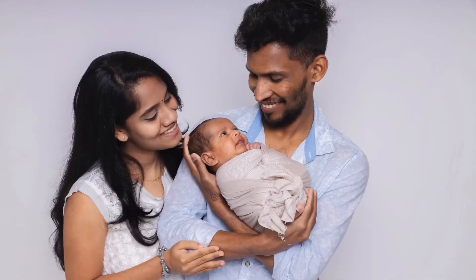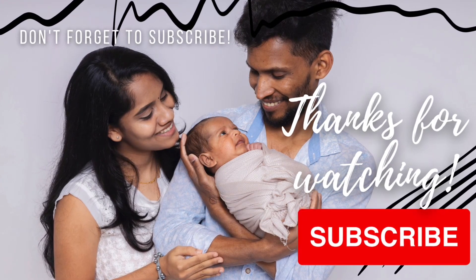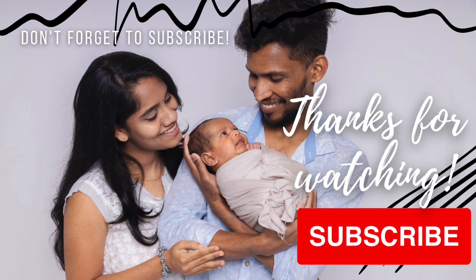That's all for today's video. Hope you guys enjoy the video. Please like, share, comment and subscribe. Bye bye.